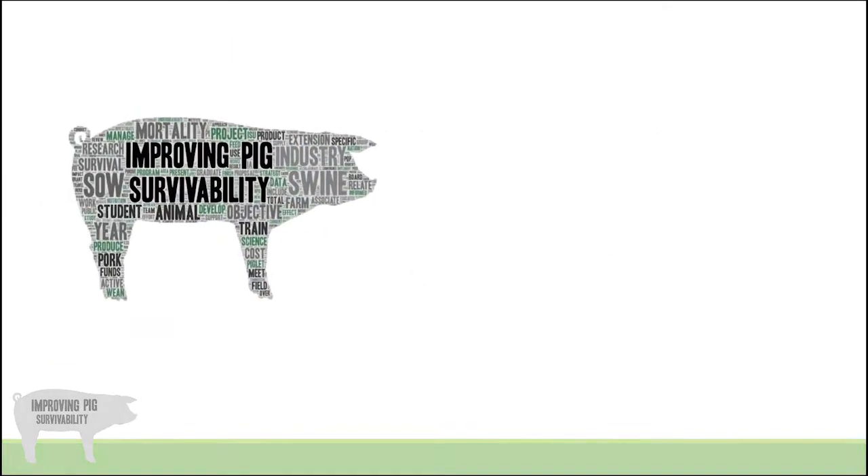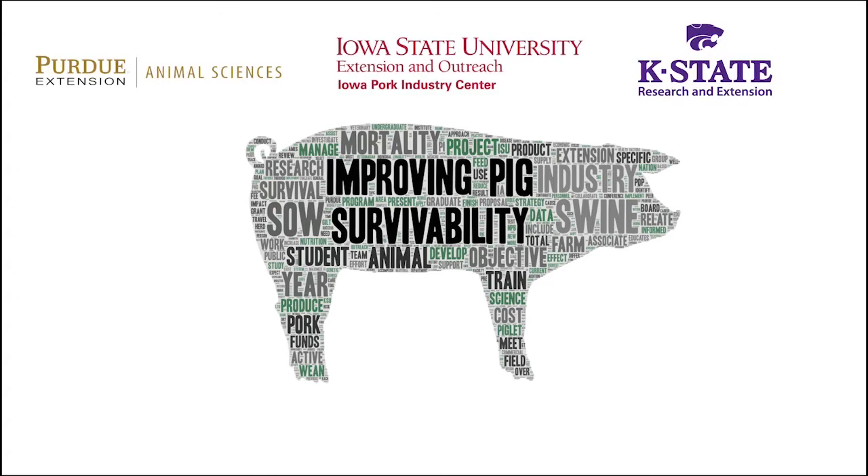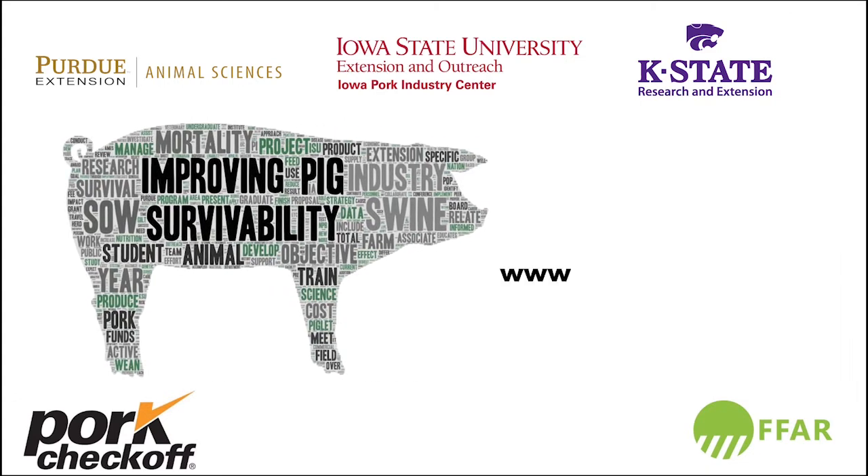This project is part of a much larger collaborative effort known as the Improving Pig Survivability Project. Our team focuses on research and extension and includes experts across a variety of fields from Iowa State, Kansas State, and Purdue University. This project is funded by the National Pork Board and the Foundation for Food and Agricultural Research. The goal of this project is to reduce the overall mortality within the U.S. commercial swine industry. If you'd like to learn more about the Survivability Project, please visit www.piglivability.org.